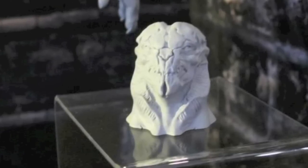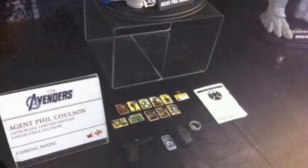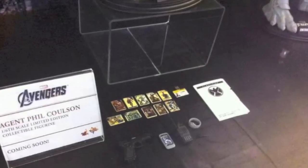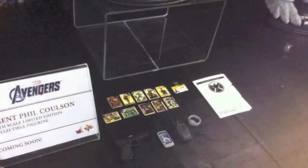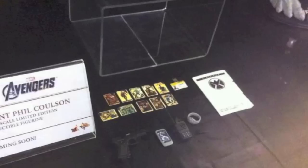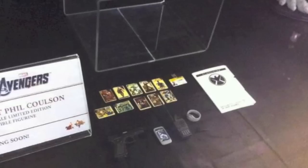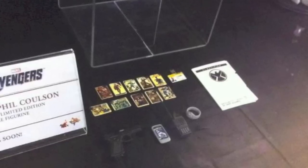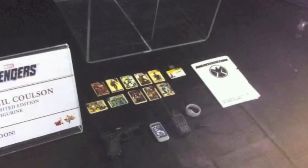As for Agent Coulson, they had a gray prototype in the suit spun around so you can't see the face, but they had all of his accessories out on display. You got to see all the Captain America cards coming with him — he also comes with a phone, a walkie-talkie, a watch, a shield file, and a handgun. It's nice to see they gave him a little extra so it's not just a bare-bones dude in a suit with a big gun. I'm definitely happy with that, though there were no shades — I'm sure they'll include those.